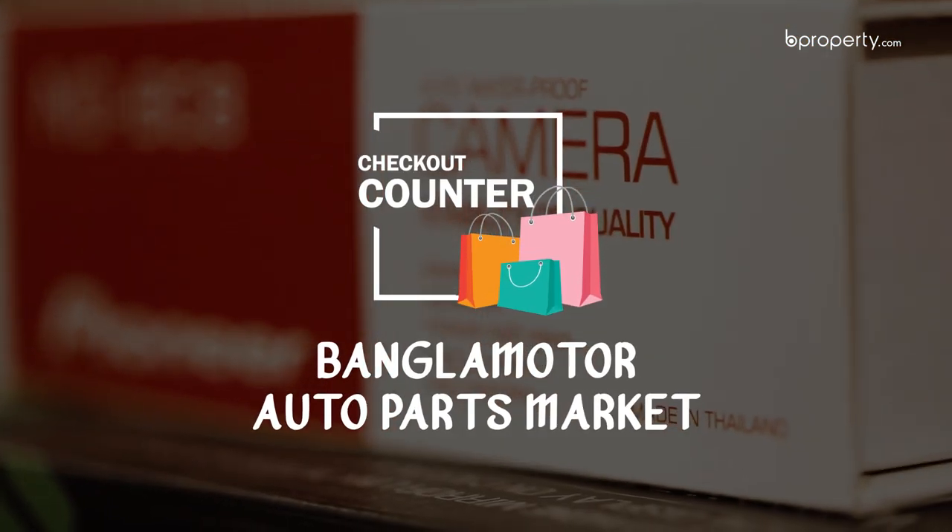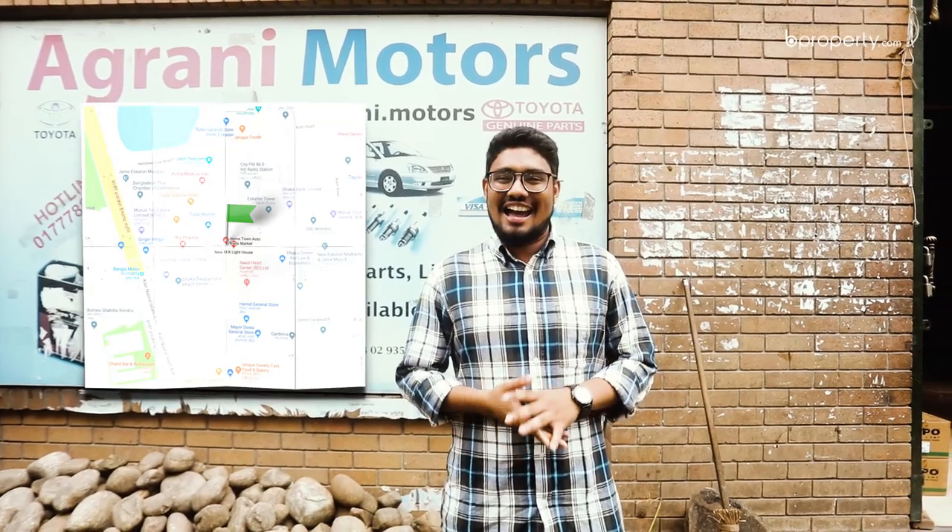We are now at Bangla Motor Auto Parts Market. After the car, the after-sales service and spare parts will go to the car. We are at the B Property Checkout Counter at Bangla Motor Auto Parts Market.